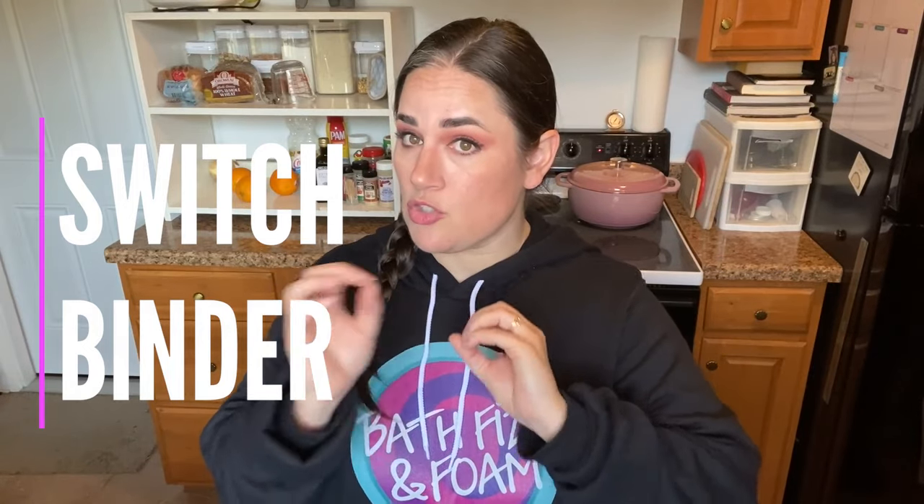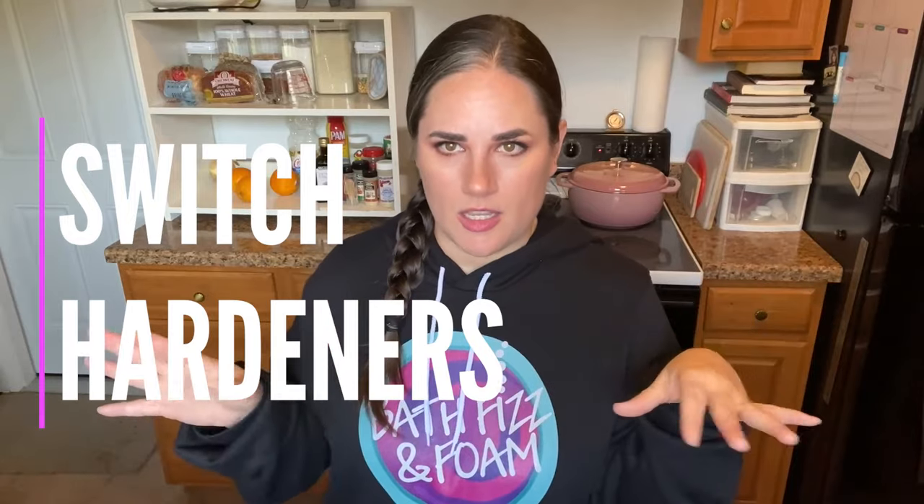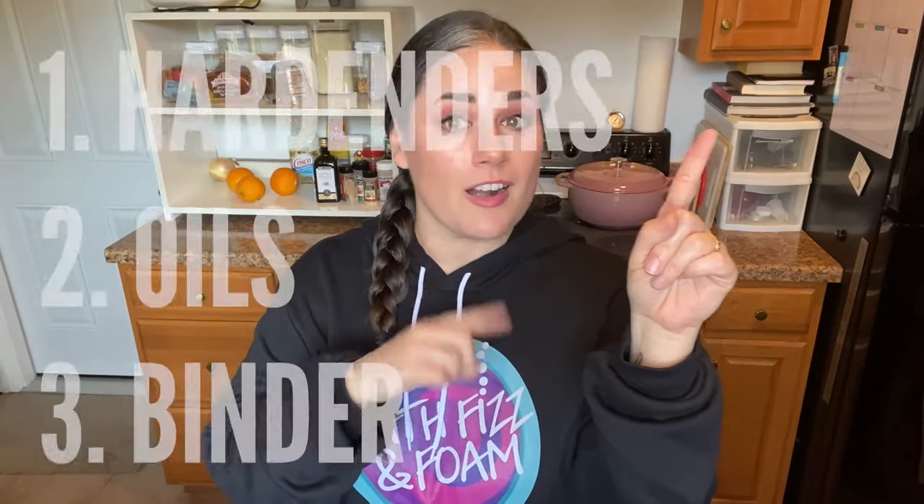Other things you can do if your humidity has dropped: test out your binder. I use water for the most part as my binder, but if the humidity drops, I might do a 50-50 blend of rubbing alcohol and water. You might need to switch your hardener entirely — you may be using kaolin clay and need to switch to cornstarch, or using cream of tartar and need to switch to something else. The three things to tweak are hardeners, oils, and binders.